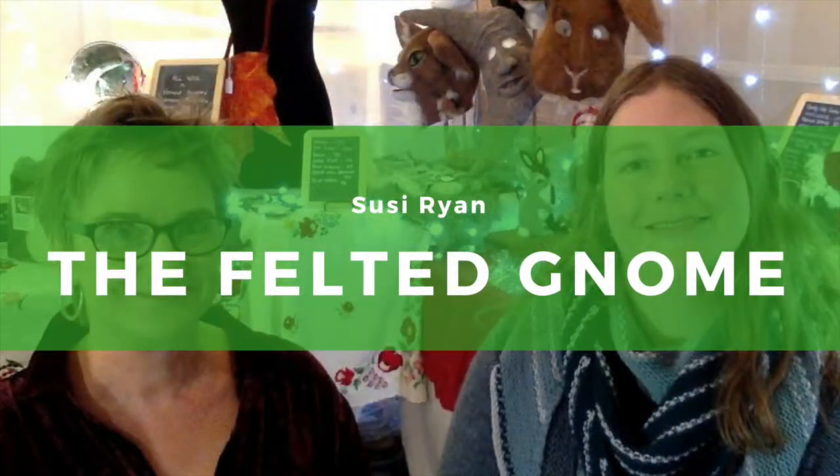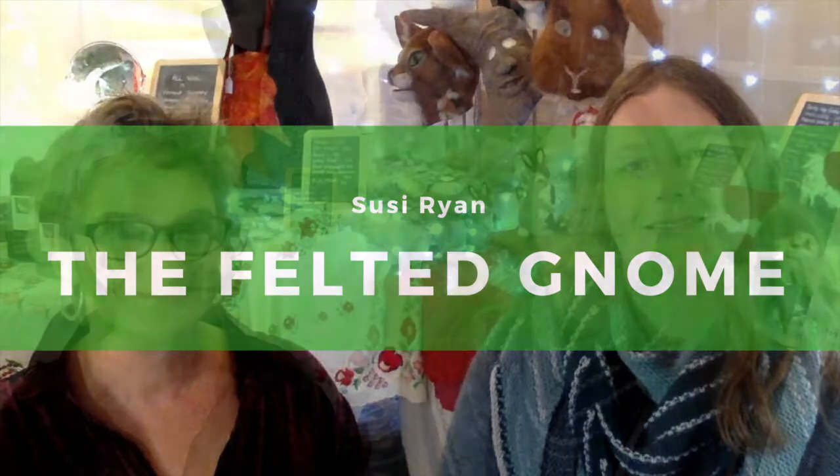I like magic and I like fairies and trolls and gnomes, and especially gnomes. I like to call them Tomtons or Nissi. Hello everyone! Welcome back to Vermont Craft Tours. I'm Sarah Scully. Today we're up in Burlington at the Sheraton at the Vermont Handcrafters annual show, and I'm here with artist Susie Ryan in the Felted Gnome booth, and we're here to talk about her felt creations.